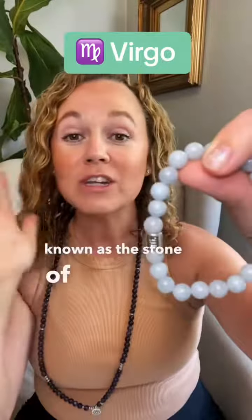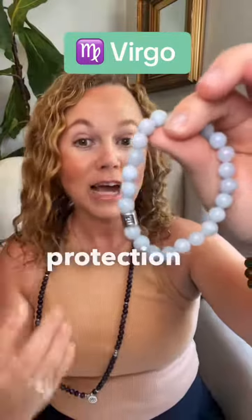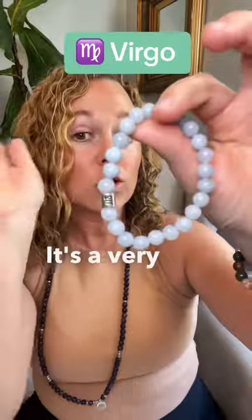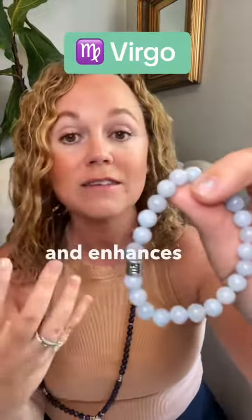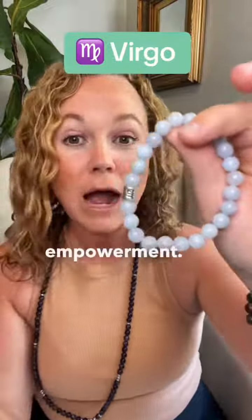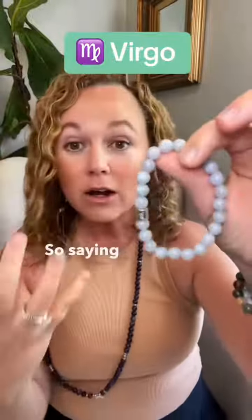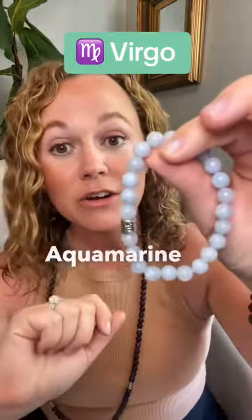known as the stone of eternal youth and happiness. It used to be used as a talisman to bring good luck, fearlessness, and protection to sailors. It's a very cooling stone. It's soothing and enhances communication. It also will help you with empowerment, so it'll make you realize your self-power. So saying all that, wear Aquamarine on your left wrist.